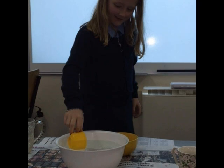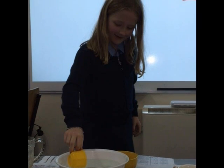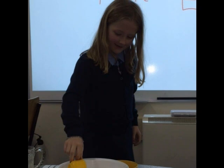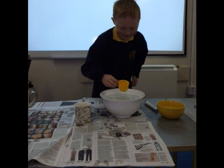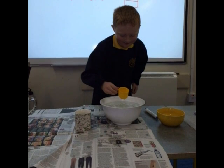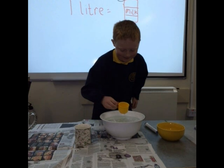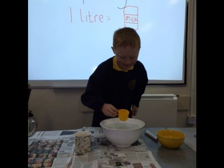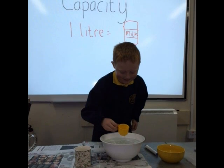Here we tested how many little cups would fit in a bowl. In this picture we are testing how many small cups fill a big cup. The answer was 3. I had guessed 10.